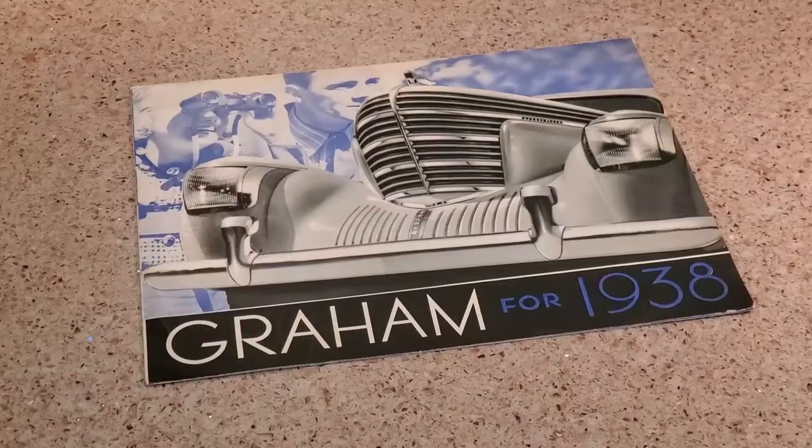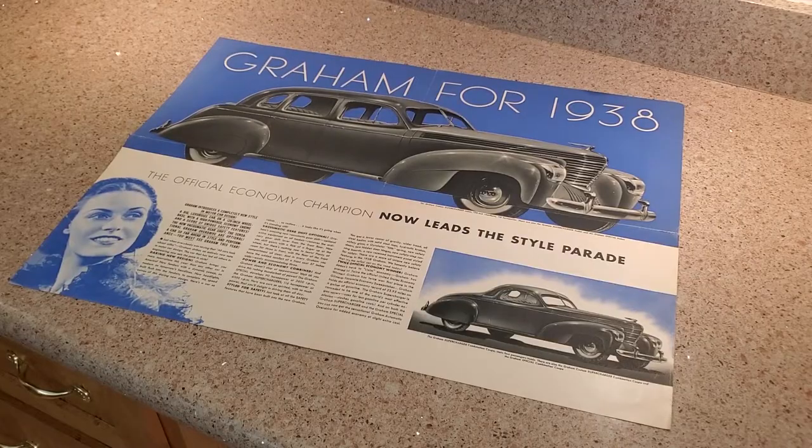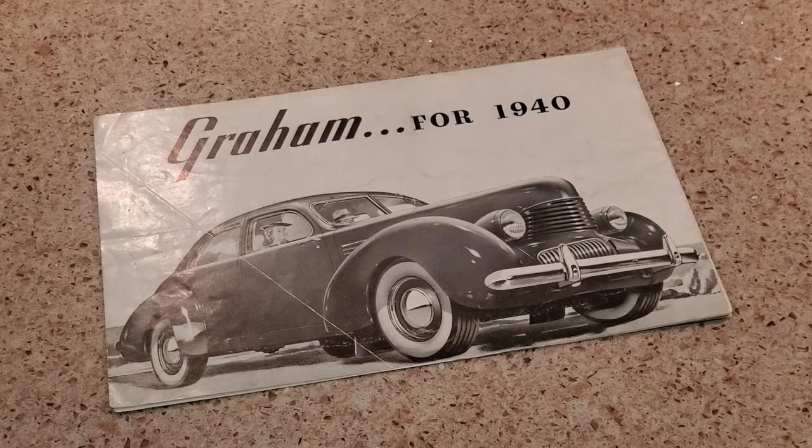Welcome to Cars Plus. Today we're going to talk about Graham's Spirit of Motion cars from 1938 to 1940. In particular, the cars people call shark noses. We're going to cover the various convertibles constructed when the original car was made by Graham, show you a number of their brochures and things they proposed, as well as do a major myth-buster that you'll want to stay for the end of the video.